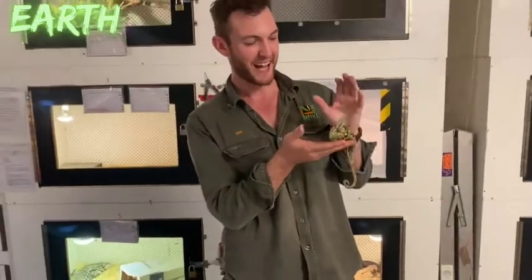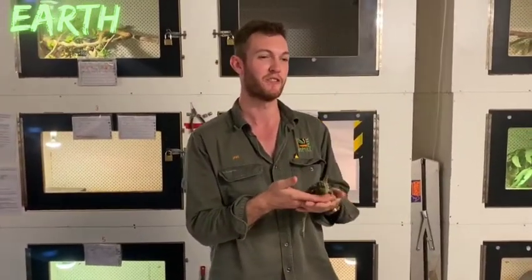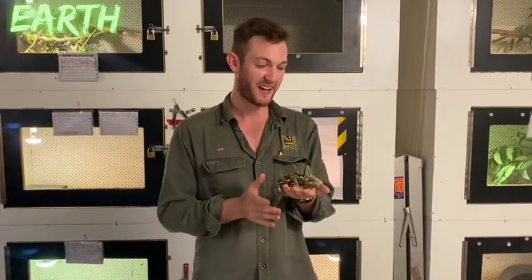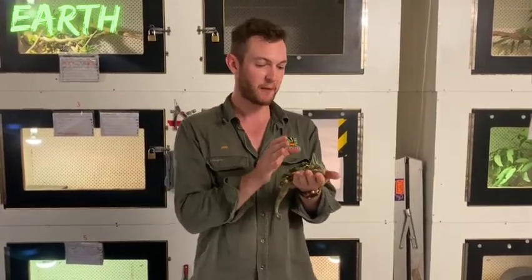He'll typically give a nice flash of colour when he's a little bit annoyed, but when they're calm and resting in a tree they're more of a uniform green colour. They actually use their colour to tell you a bit about how they feel.